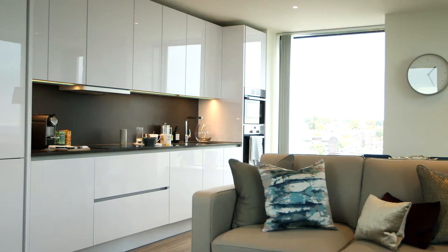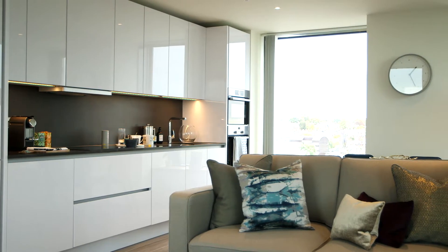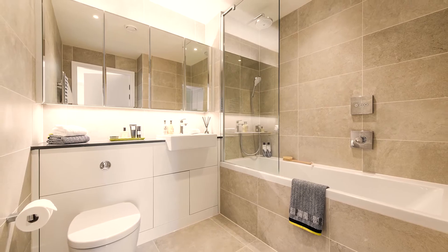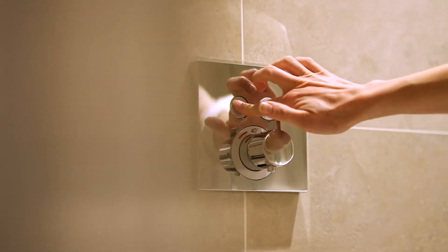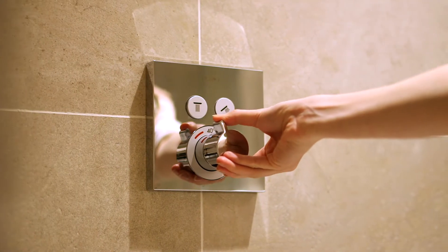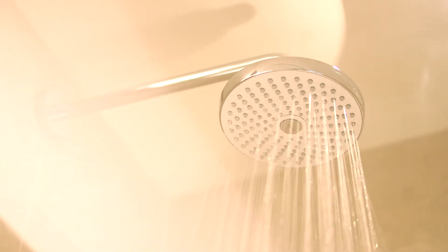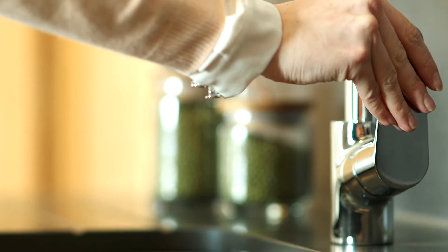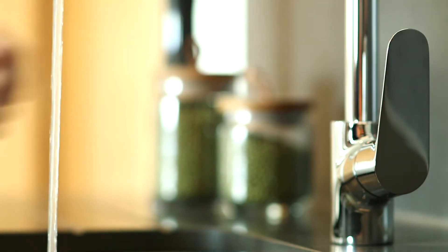The lovely thing about Hansgrohe is that the controls are placed away from the splash area of the showers or from the bath. When they look at it and they touch it and they feel it, it has a feel of quality. I think more importantly it's sustainable, and that to me just enhances the experience.